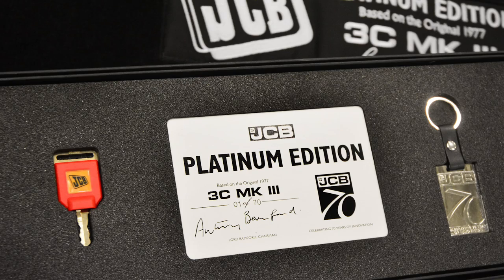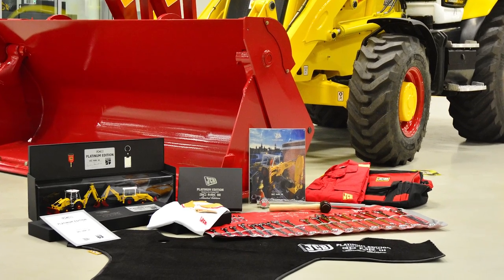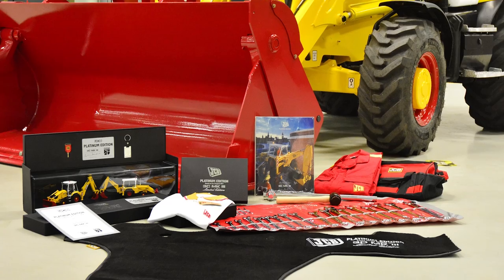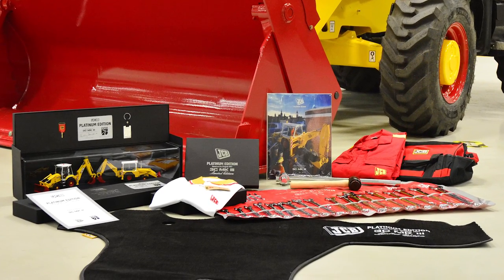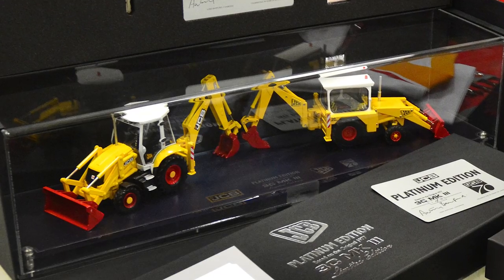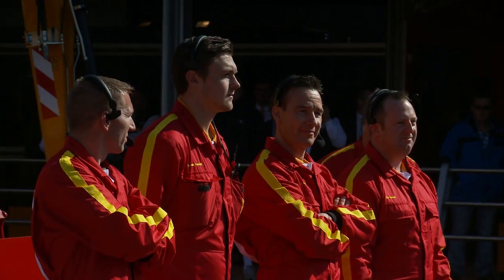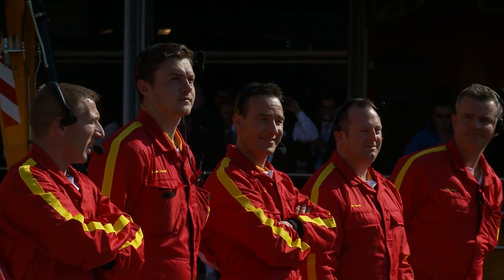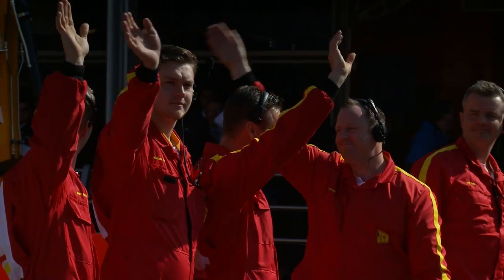Included with the anniversary machine is the exclusive commemorative pack, which includes a range of rare limited edition items all created specifically for the 70th anniversary. It includes two platinum anniversary models in a display case, a platinum edition CAD floor mat, retro JCB overalls, as well as many other unique goodies which are sure to be collectibles in the future.